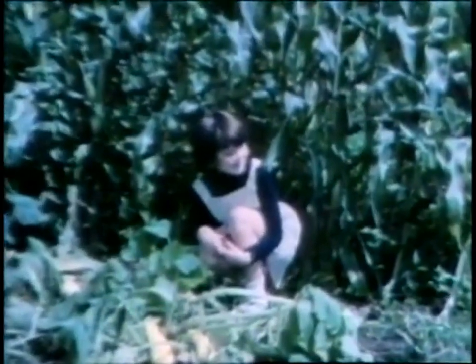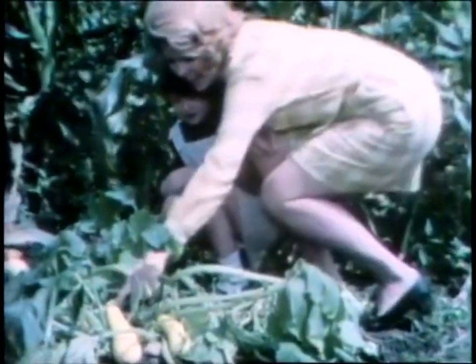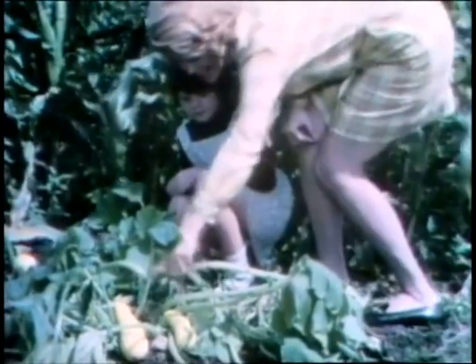The first thing Mrs. Wilson showed me was some big yellow squash that was growing out of the ground.